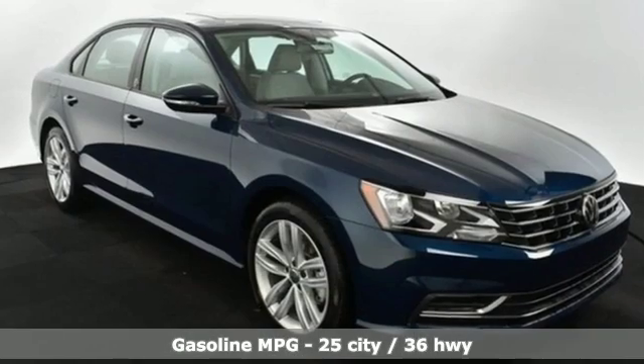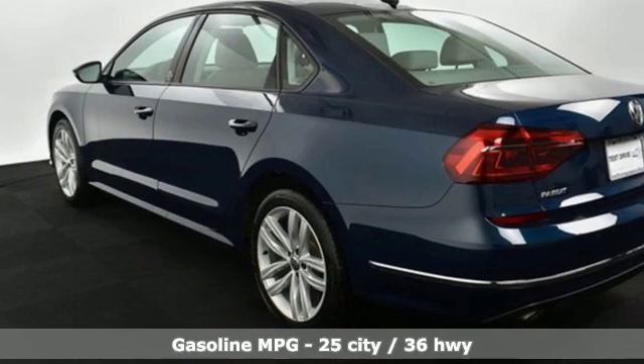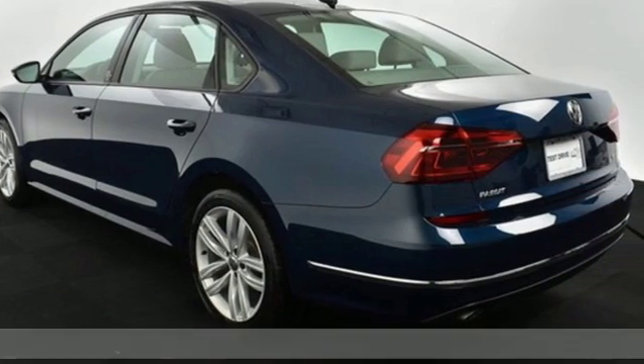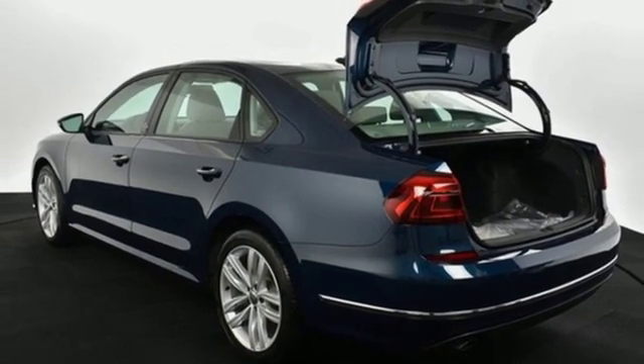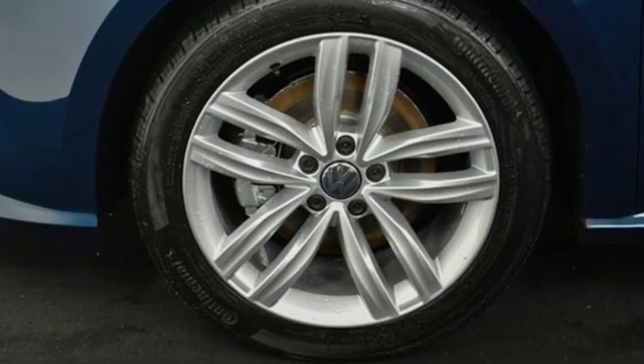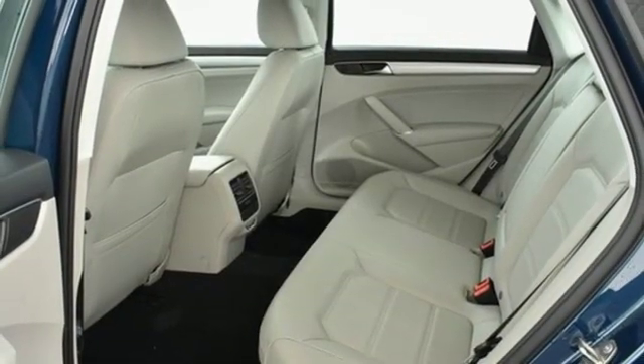Streaming audio, doors and push-button start proximity key, front heated bucket seats, wireless phone connectivity, manual tilting steering column, turbo inline four-cylinder engine, power sliding and tilting sunroof, gas pressurized shocks, and power heated mirrors.